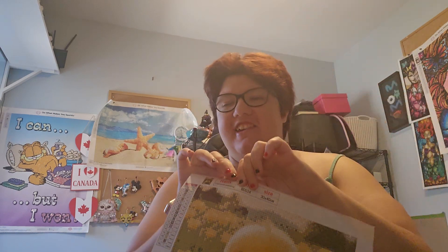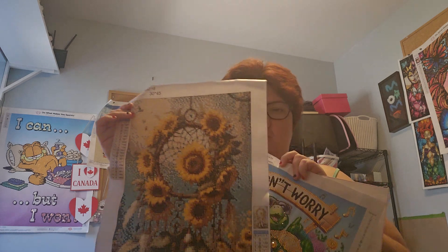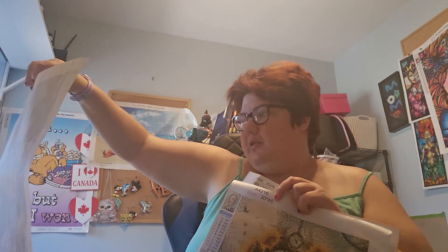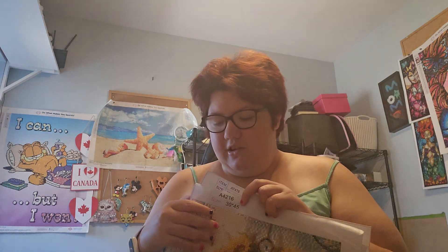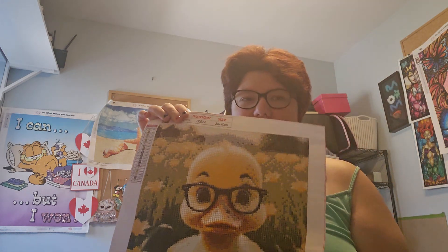Look at this cutie — this one came from Timu. And the sunflower came from Timu too. This one I think was from DB Clubs or Diamond Art Decor. And then this beautiful swan — that one was from Timu. This is just so adorable and cute, this one's from Timu too. It's adorable — 30 by 40, 18 colors.